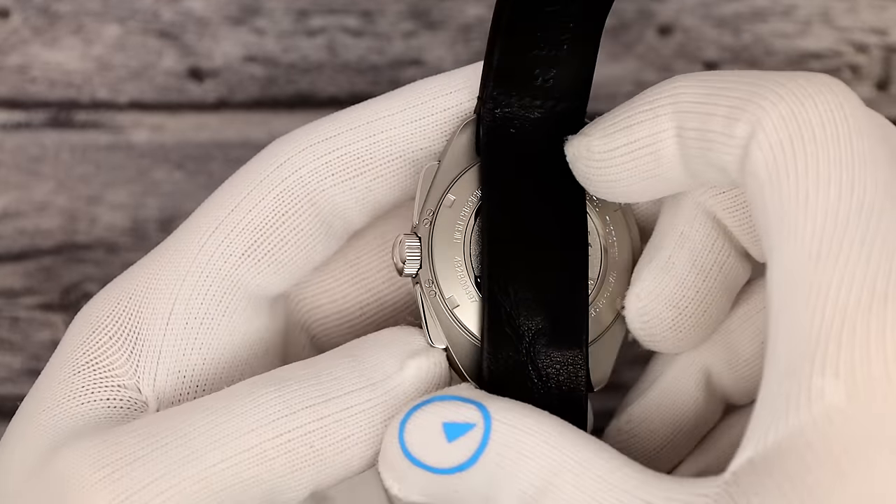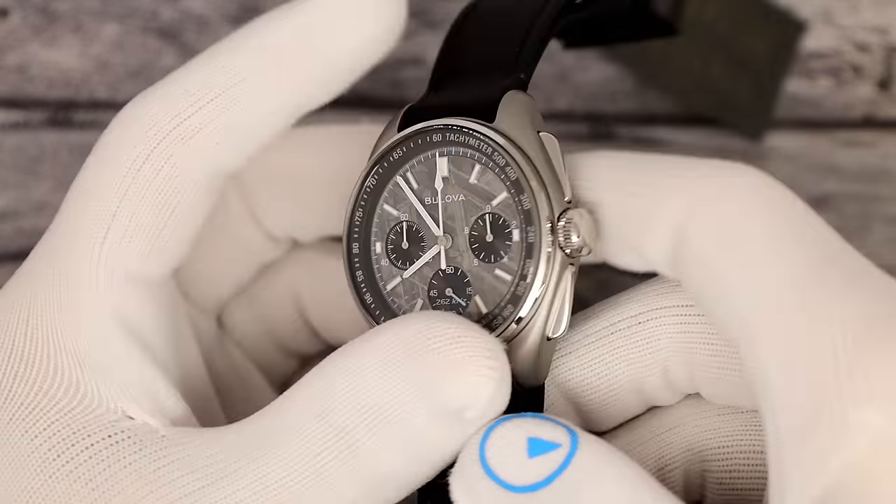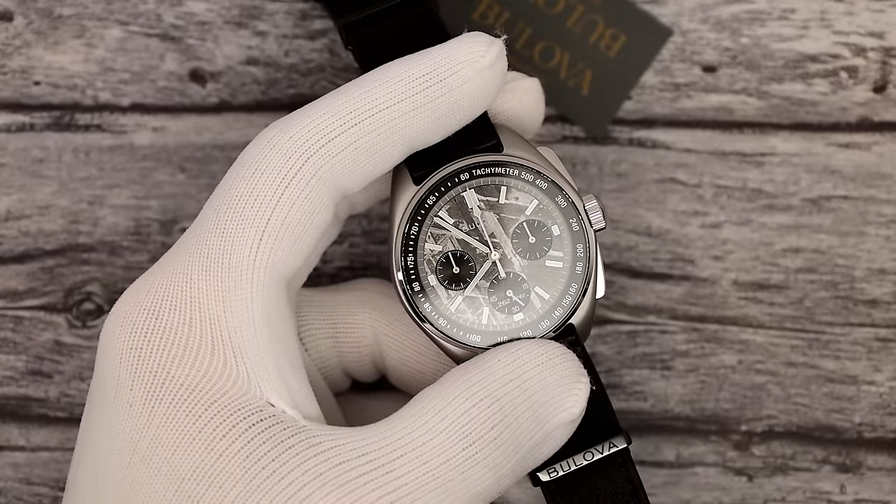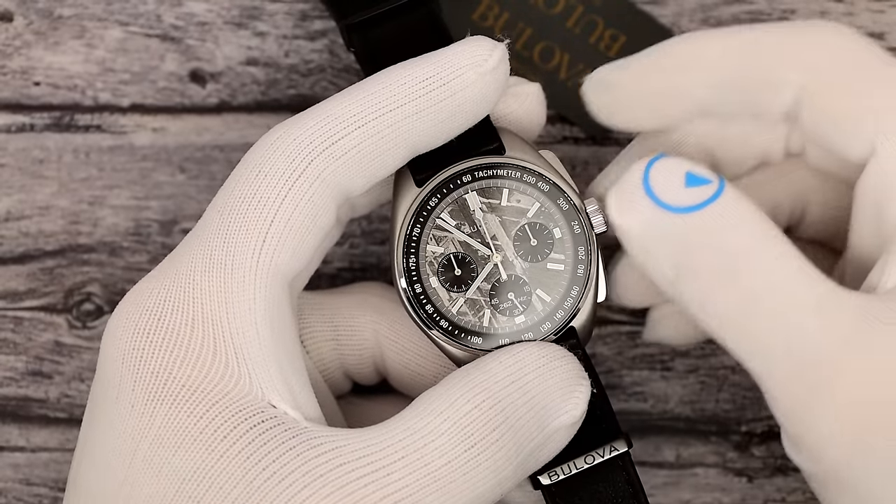Here's the case — blasted titanium with some polished titanium accents. I think I've pretty much covered everything about the watch.